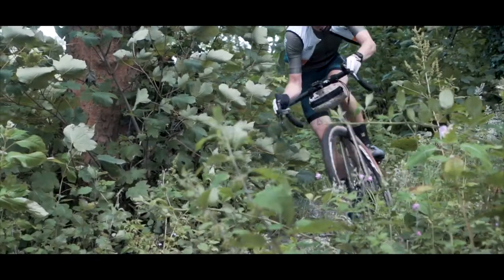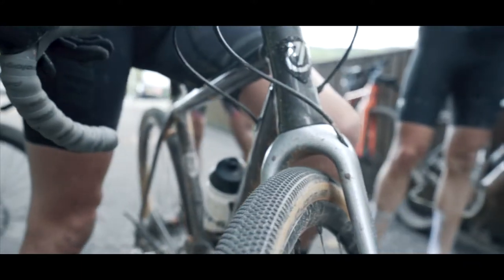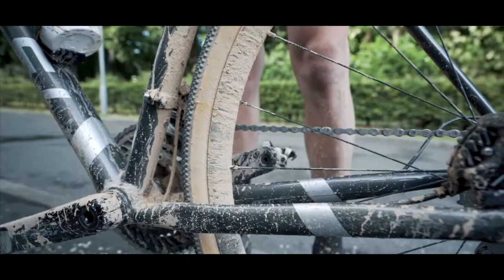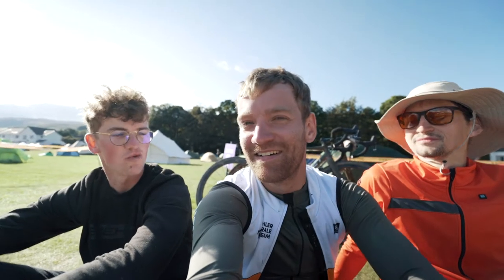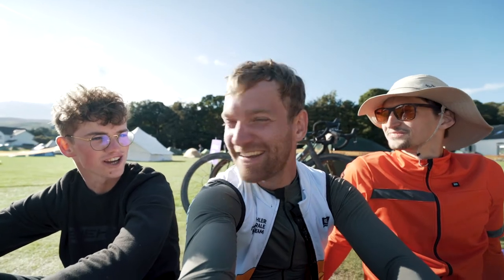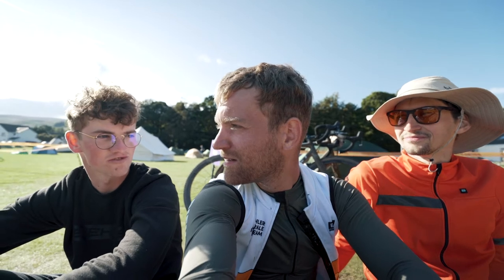Jelmer and I rode their carbon gravel frame and Kai tested out their new aluminum gravel bike. At first Kai thought, why didn't I get the carbon one? But it surprised him on all fronts.